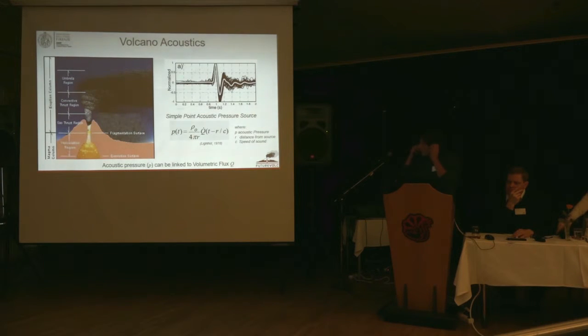Where is infrasound formed, and how do volcanoes generate it? There are two possibilities. When you have a volcano erupting, you have a lot of gas coming to the surface and you decompress the gas. Above the fragmentation level, you start to generate a flow of materials. This volumetric flow is the source of acoustic pressure. In other words, we can relate the acoustic pressure to the volumetric flux of the source — the same flux we use to calculate, for example, the plume height during an eruption.